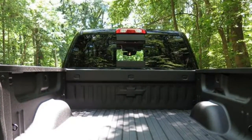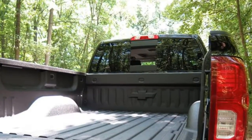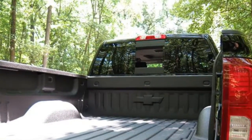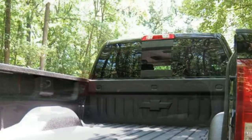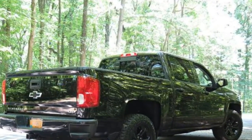2018 Porsche Macan Review. The 2018 Porsche Macan is one of our highest rated luxury compact SUVs. It has a posh interior and exceptional performance, even when compared to non-SUVs.